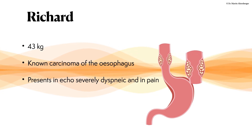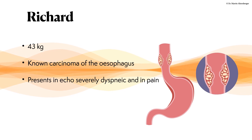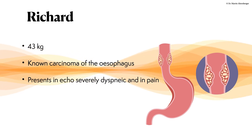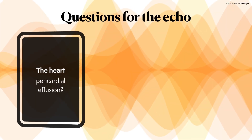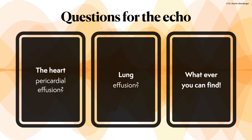So of course I said yes and Richard was sent to the echo lab. He had a known carcinoma of the esophagus, weighing only 43 kilograms, and presents truly in severe pain and severely dyspneic. The questions for the echo are not only whether there is pericardial effusion, but I would go further and also evaluate the lungs and basically whatever we can find with ultrasound.